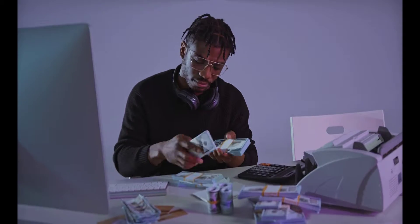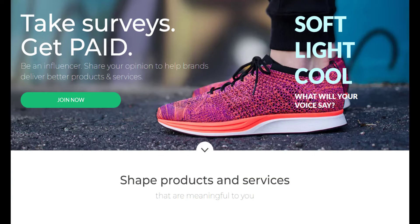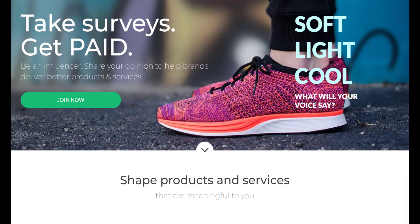Read on to learn more about Survey Junkie, its pros and cons, and how to sign up and get started. Survey Junkie lets users rack up digital points each time they take a survey, which are redeemable for PayPal cash or gift cards. It's free to sign up, and the opinions you offer during surveys can actually help shape products and services of the future. You may only make $0.50 to $3 for each survey, but you can earn consistent income by completing every survey you qualify for.